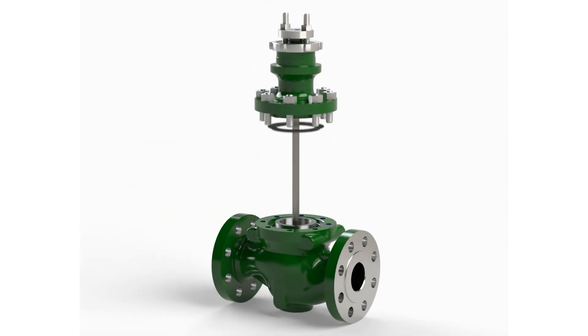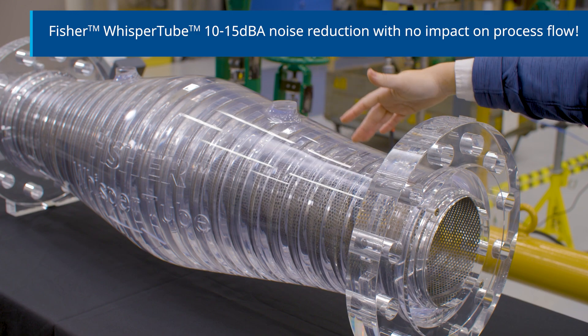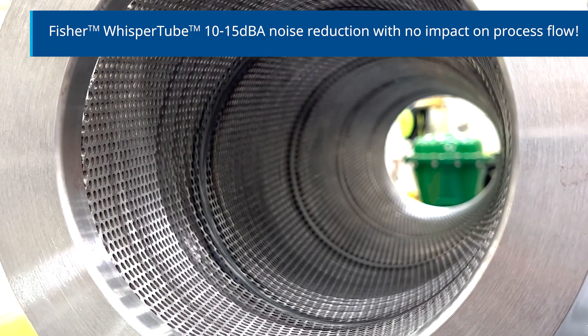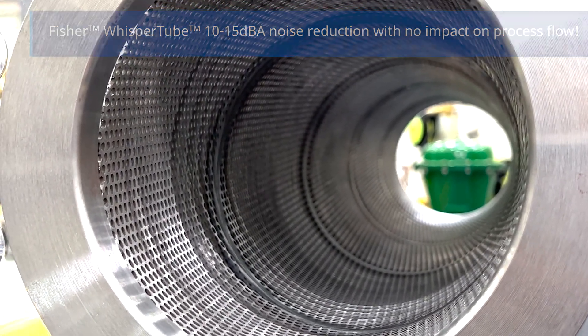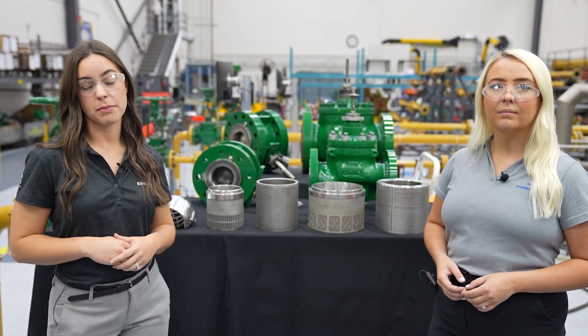We've applied Whisper technology to more than just valve trims. The Fisher Whisper tube provides 10 to 15 dBA noise reduction for all noise sources upstream and can do this with no pressure drop, no impact on the process flow, and can be used by itself with a valve or any noisy equipment.